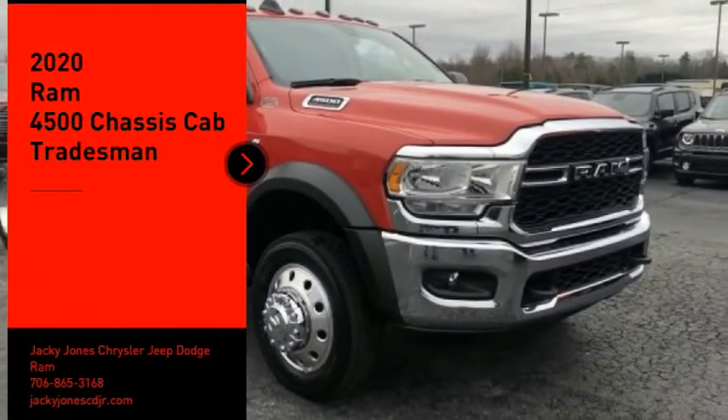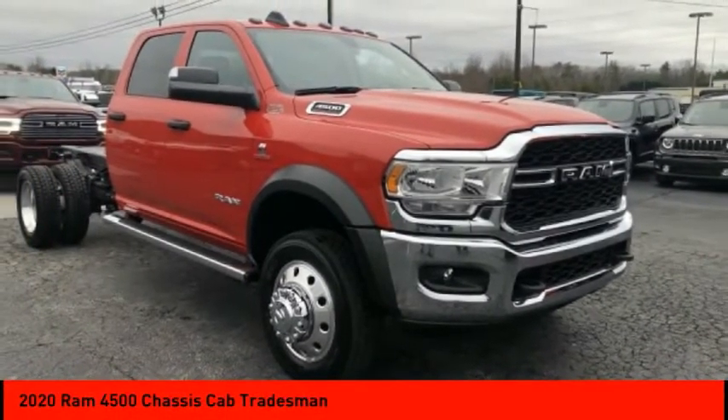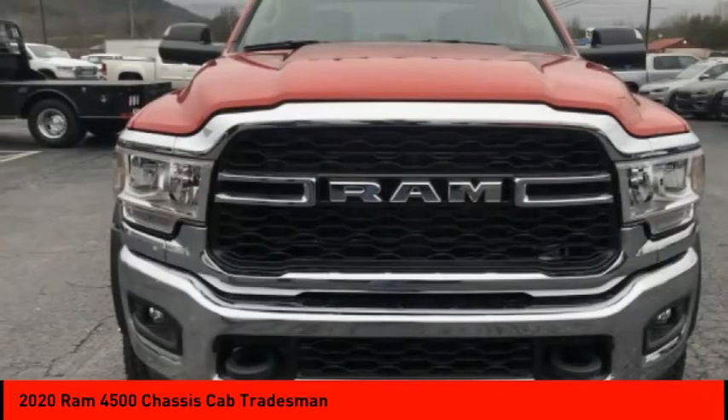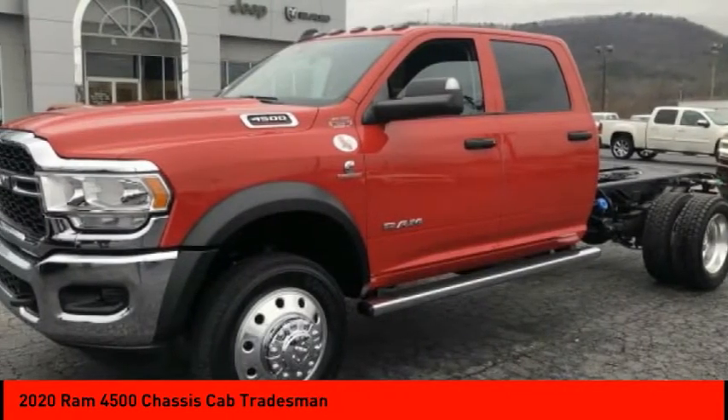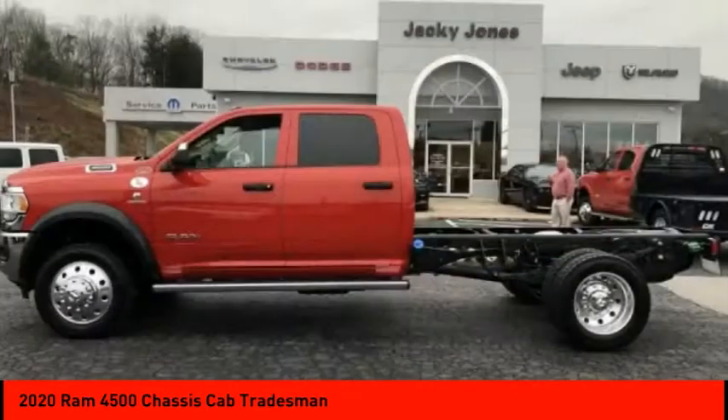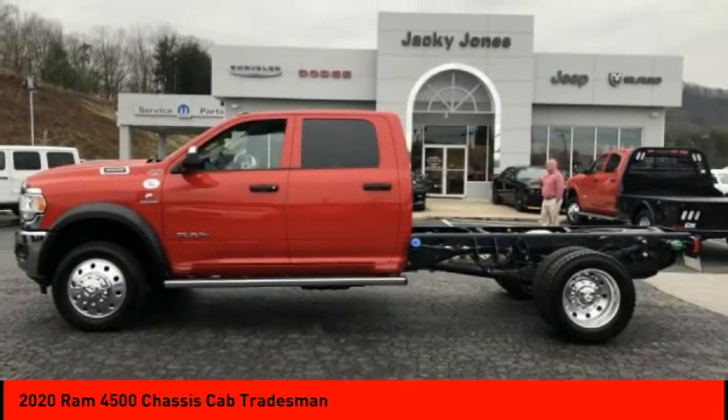Stop by and take a look at the 2020 RAM 4500. The RAM 4500 is a solid option for truck buyers in need of hauling capacity and serious towing. With names like Hemi and Cummins under the hood, there is plenty of muscle to back it up.